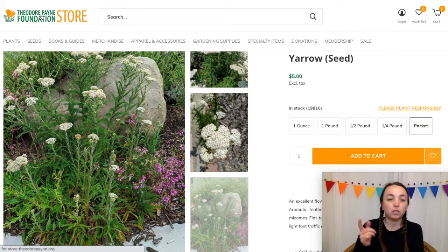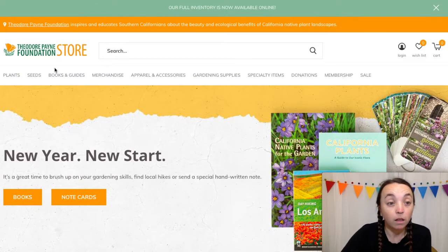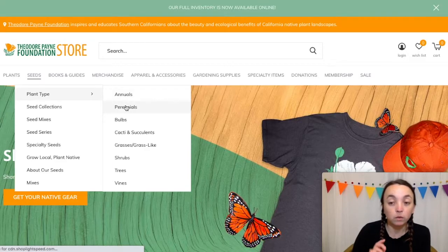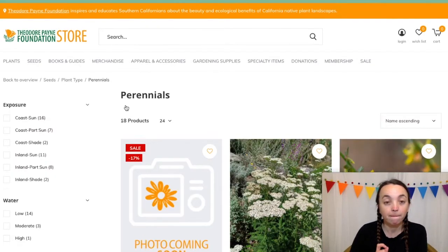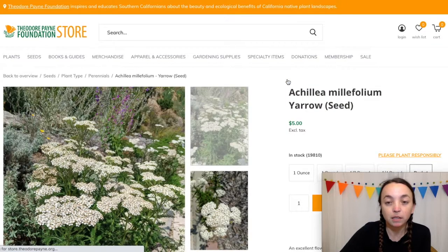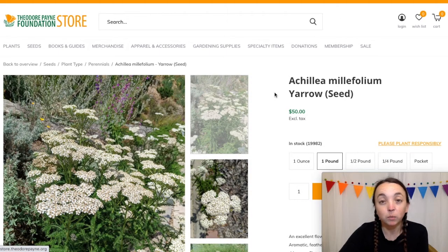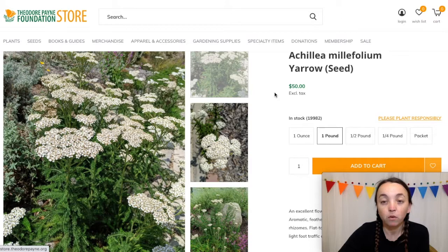Theodore Payne Foundation — very popular website and very popular organization as well. Let's go to seeds, then perennials. Yarrow is $5 for a packet. Let's check the pound price — I think it's probably about the same. It's 50 bucks, so cheaper than the other site for a pound of Yarrow.